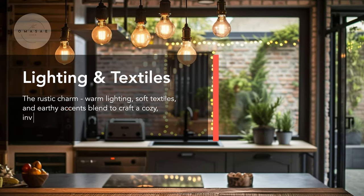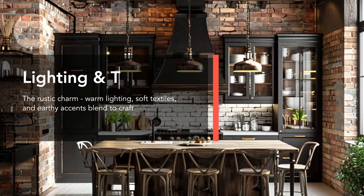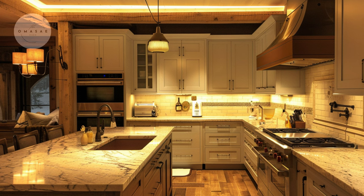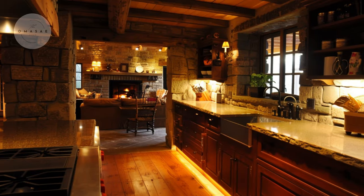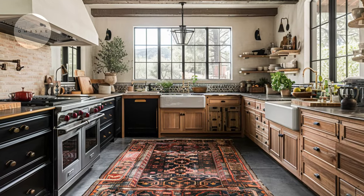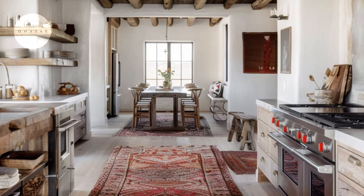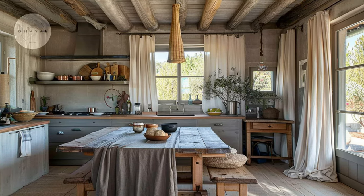The soft golden glow of pendant lights with Edison bulbs adds rustic charm to the kitchen space. A cozy ambience is created by dimmable lighting options like under-cabinet lights and recessed fixtures, enhancing the warmth and intimacy of the rustic kitchen. Immerse yourself in the cozy textures of plush rugs and woven runners, elevating the rustic kitchen floor with warmth and character. The transformative power of textiles — from linen curtains to upholstered dining chairs — adds softness and charm to the rustic kitchen ambience.